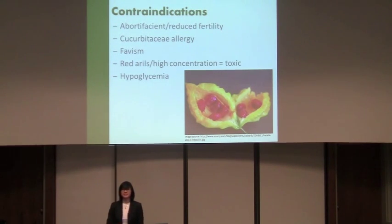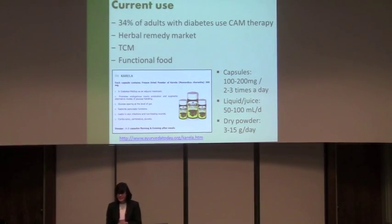Regarding contraindications: anyone allergic to the Cucurbitaceae family should avoid this. It's apparently a popular allergy concern. For people trying to get pregnant — it reduces sperm in men and can affect pregnancy in women. It can induce favism, which is a type of anemia. Don't eat the seeds, as there are case studies of children and older people accidentally ingesting them and developing toxicity. For diabetics, be careful with medication because blood sugar levels can drop dangerously low.